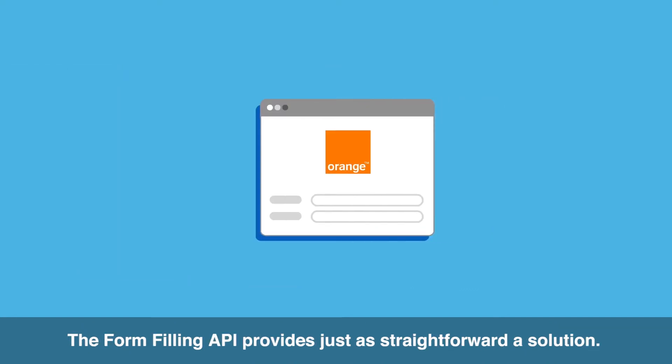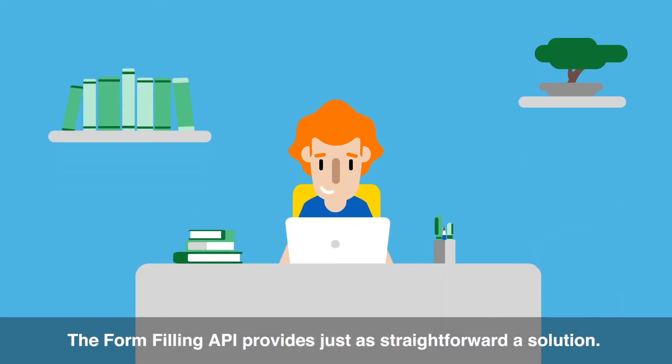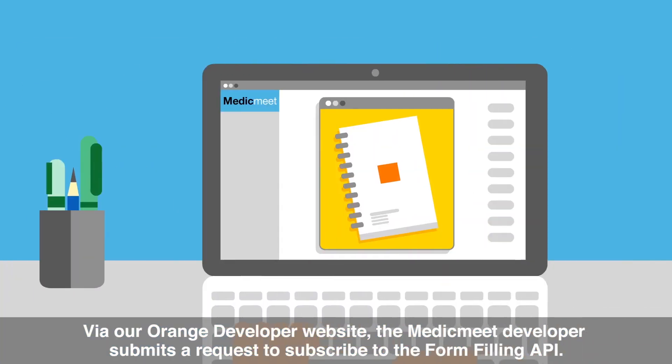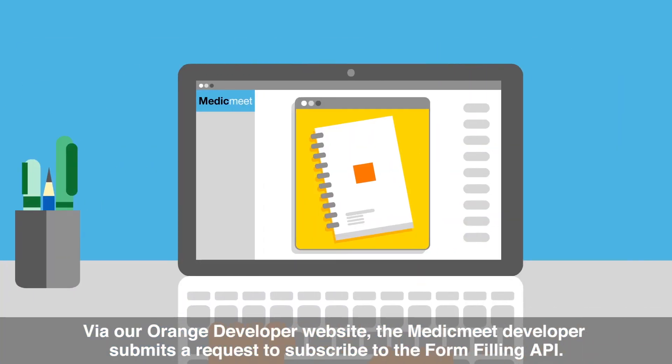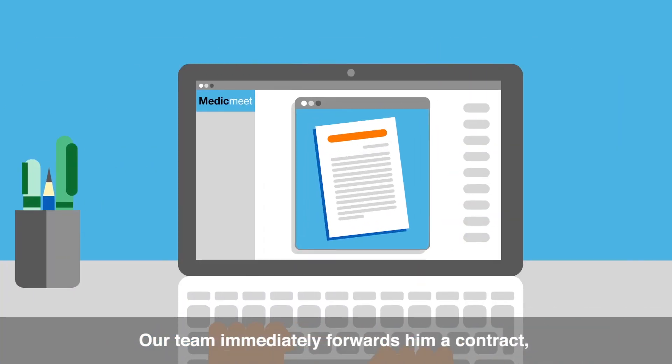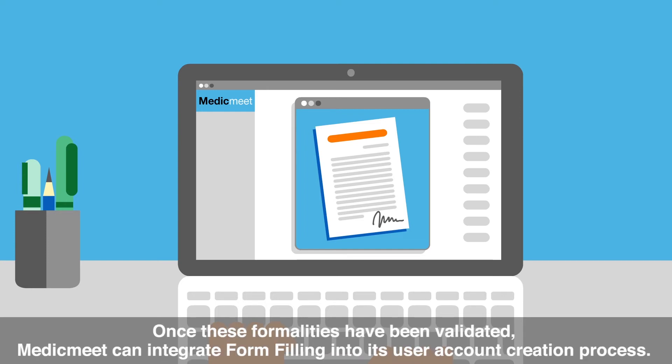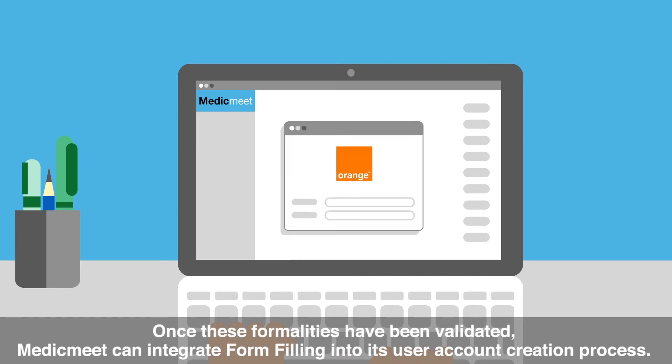The form-filling API provides just as straightforward a solution. Via our Orange Developer website, the MedicMeet developer submits a request to subscribe to the form-filling API. Our team immediately forwards him a contract covering, in particular, the terms and conditions regarding our personal data protection policy. Once these formalities have been validated, MedicMeet can integrate form-filling into its user account creation process.